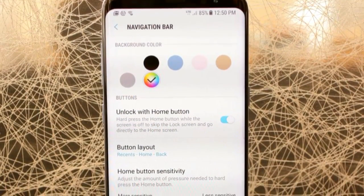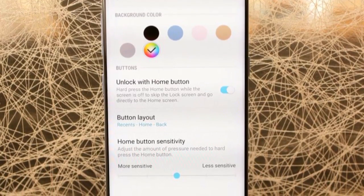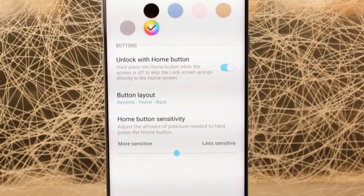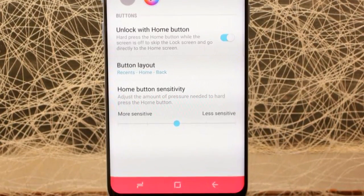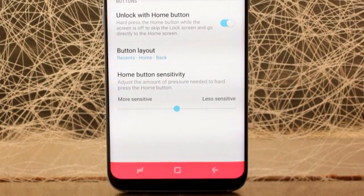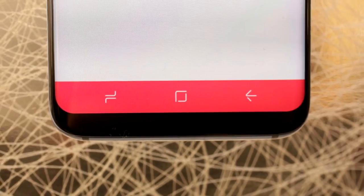Here is another cool feature: you can dig into the navigation menu to skip the lock screen when you press the home button while the screen is off, making things quite a bit easier when you want to turn your phone on — although you do need to enable the setting. Another cool feature is that you can easily change the color of the navigation bar at the bottom of the screen.